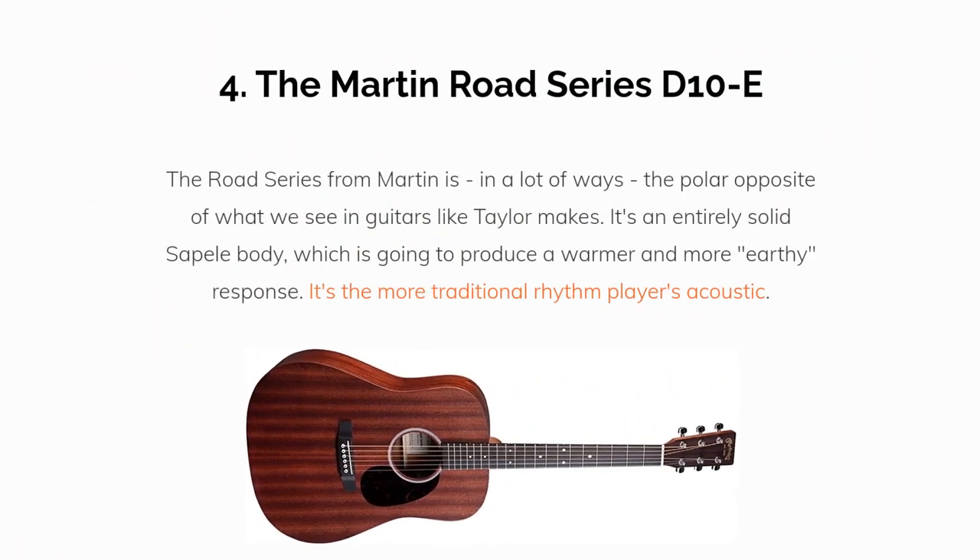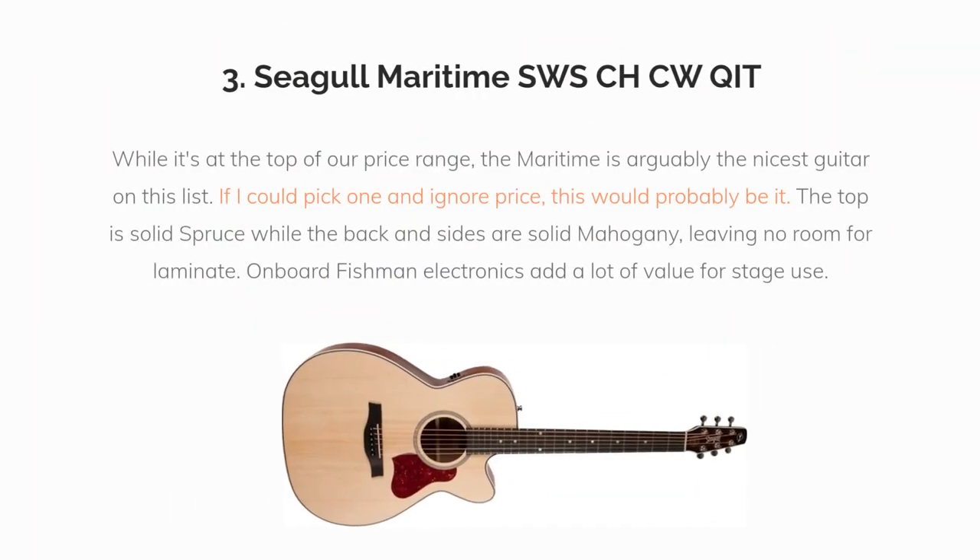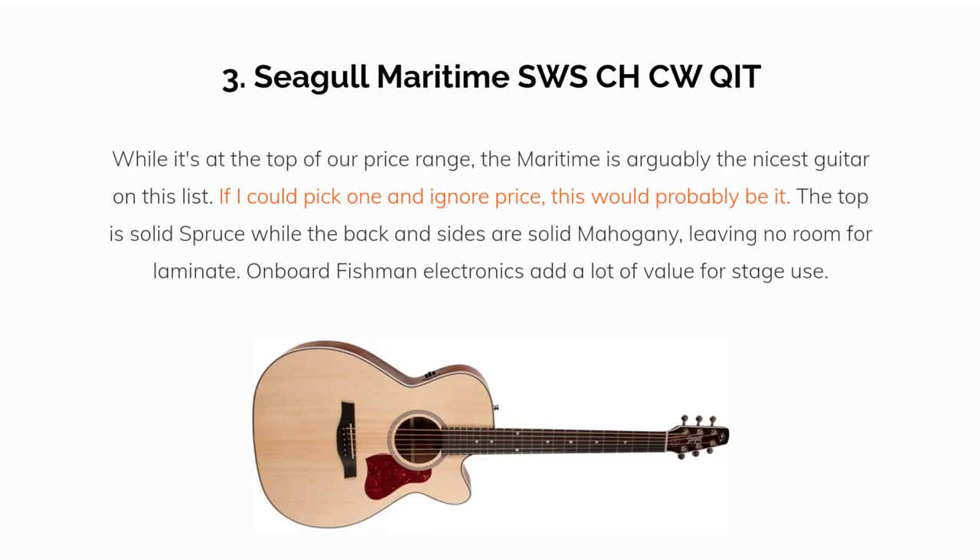Number four is the Martin Road Series, specifically the D10E. The Road Series from Martin is in a lot of ways the polar opposite of what we see in guitars like Taylor makes — it's an entirely solid sapele body, which produces a warmer and more earthy response. It's the more traditional rhythm player's acoustic. While it's at the top of our price range, the Martin is arguably the nicest guitar on this list. The top is solid spruce while the back and sides are solid mahogany, leaving no room for laminate. Onboard Fishman electronics add a lot of value for stage use.